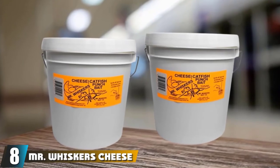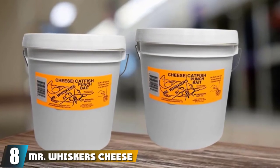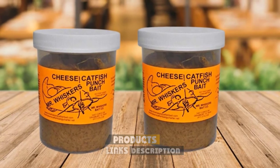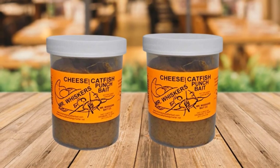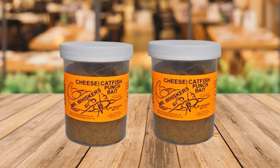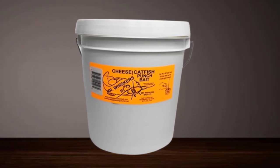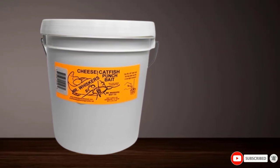The number eight position is held by Mr. Whisker's Cheese Catfish Punch Bait. Smelly cheese bait made to stay on the hook and repel water. It contains natural, biodegradable materials without dangerous chemicals. This bait doesn't need to be kept in the refrigerator. It doesn't have a determined expiration date and it gets more effective over time. When it gets softer, mix in some fibers and you're good to go. It's good for any type of water and various fishing methods. Very effective for smaller channel catfish.